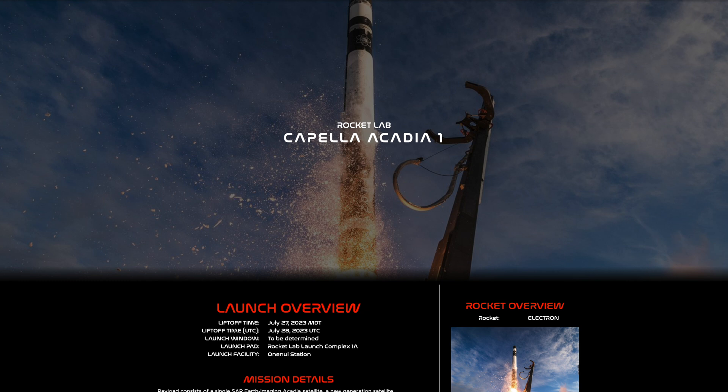And on July 28th, Rocket Lab is set to launch its 40th Electron mission called 'We Love the Nightlife.' To stay up to date on all upcoming launches from around the world, head over to TLPNetwork.com/launches and join us here on the Launchpad for full live launch coverage.